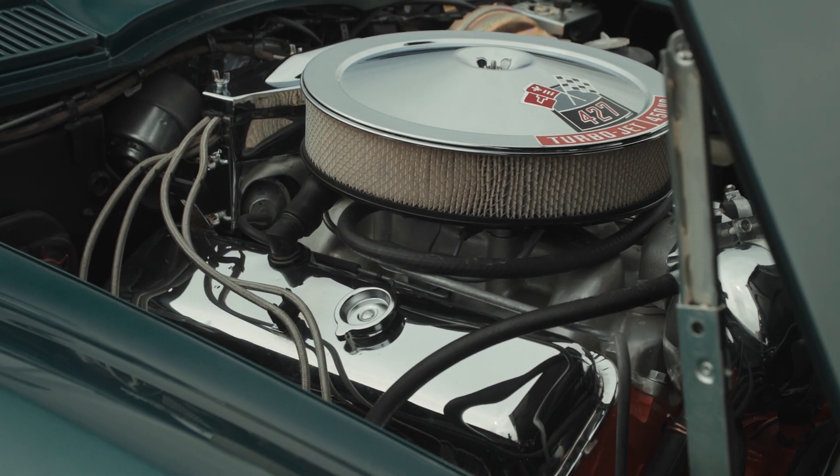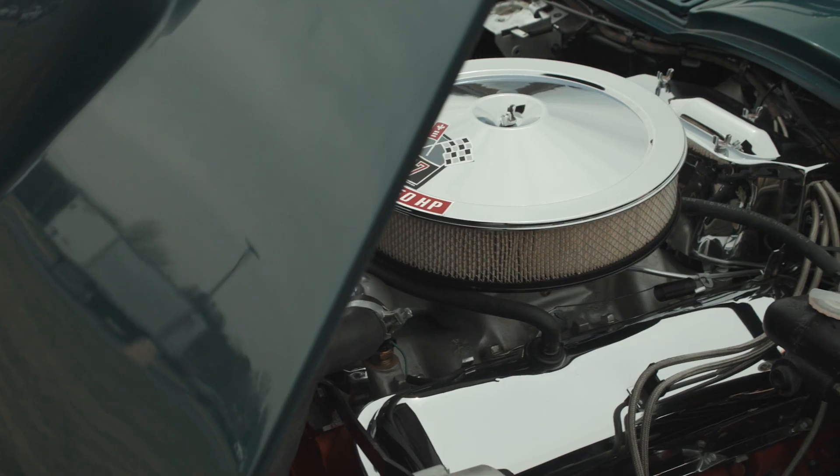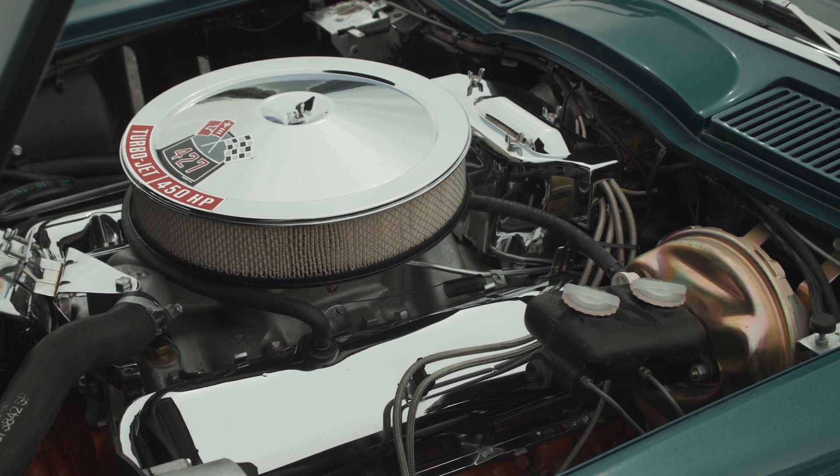It ended up being what was called the Mark IV program — really a completely different engine, much physically larger, with the displacement of 427 cubic inches, which was right up against the engine size limit that various racing sanctioning bodies had adopted. The Mark IV program was about better flowing heads, which meant more power.